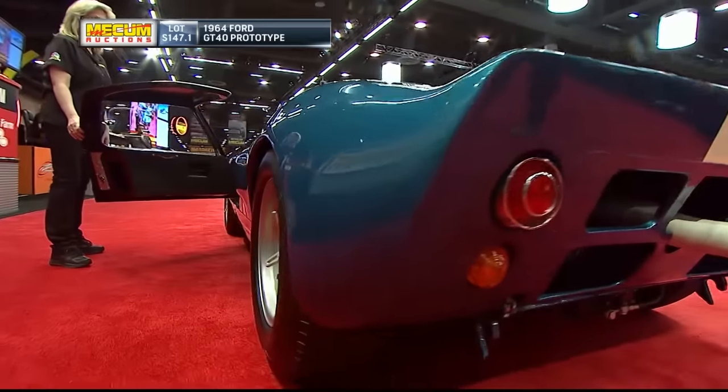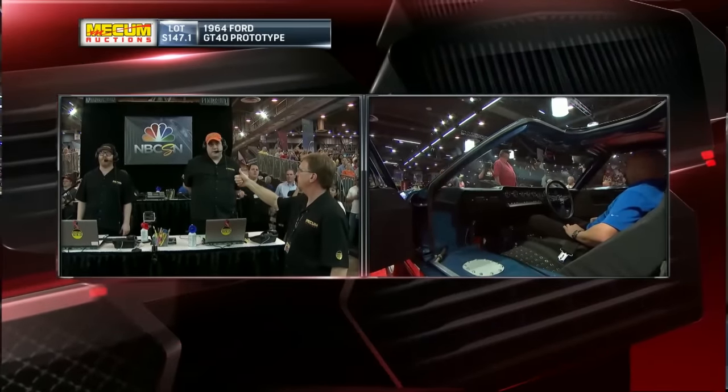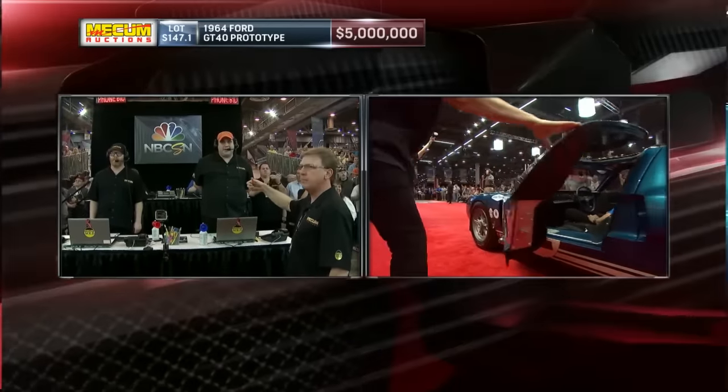Girling supplied the 11-and-a-half-inch four-wheel disc brakes. This was all state-of-the-art and high-tech. And we are in the millions — yes, you heard me right, millions. There is a five-million-dollar bid on this car.